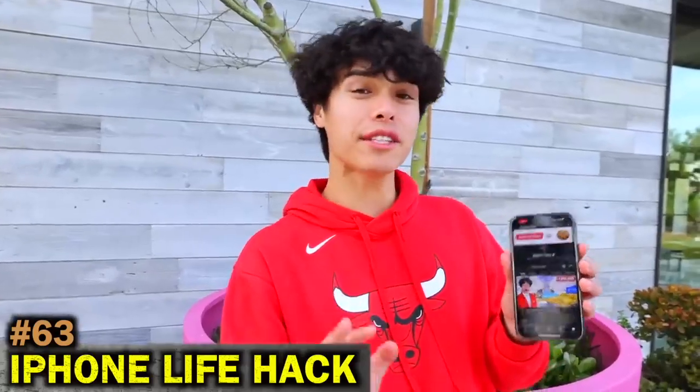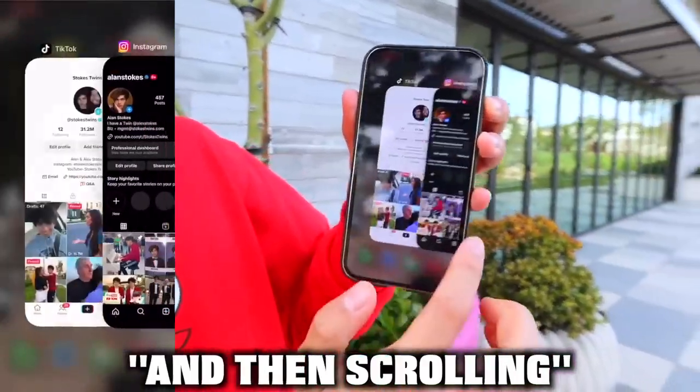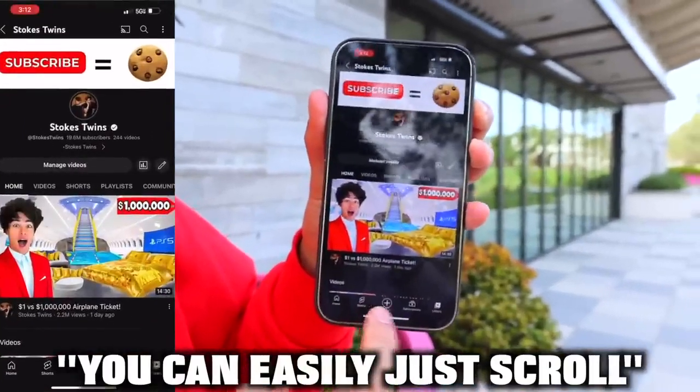I'm going to show you guys how to easily scroll between apps on your phone. Instead of swiping up and then scrolling, you can easily just scroll directly like this.